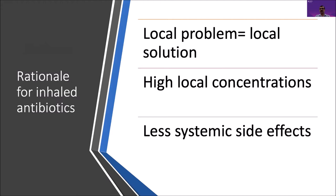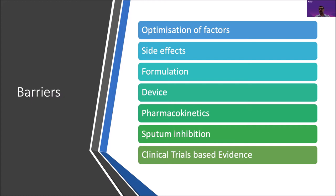Following the philosophy of local problem equals local solution, antibiotic administration by inhalation is a very appealing alternative due to the possibility of achieving higher local concentrations in the lungs — the site of action — with limited systemic side effects. What's holding us back? There are numerous factors that affect effective inhalation antibiotic therapy, including patient-related, drug-related, and device-related factors.